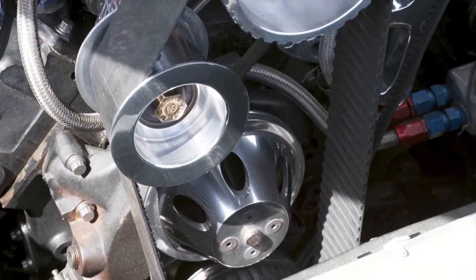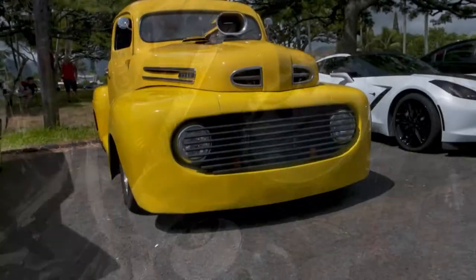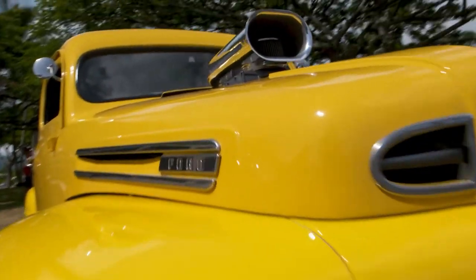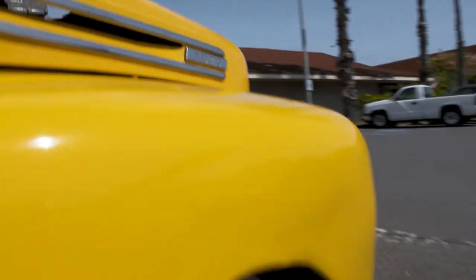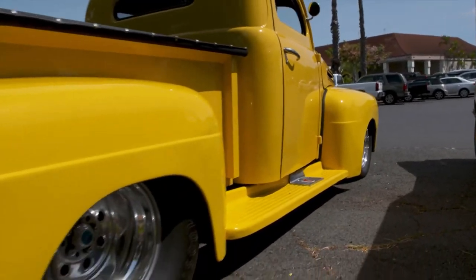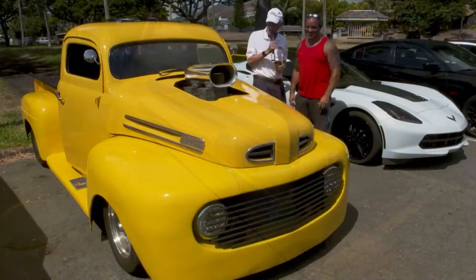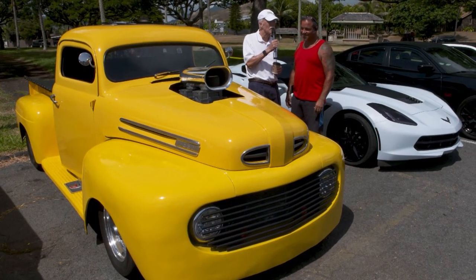On the body modifications, Troy modified the front end and chopped the top. The running boards are actually Chevrolet running boards turned around backwards and put on there. It's a little bit of everything — kind of like a Johnny Cash car. We're going to have him start it up so we can hear it.